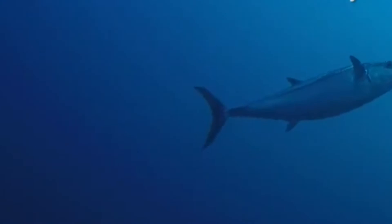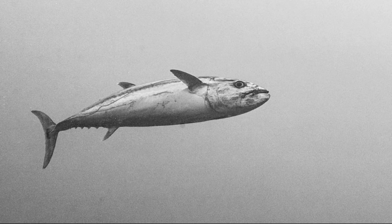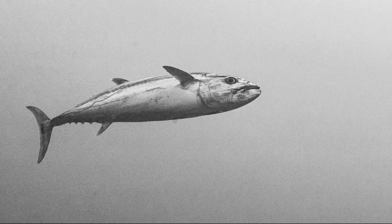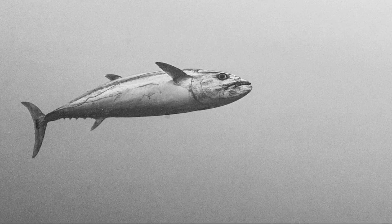Dogtooth tuna spawn throughout the year. Adults reach a maximum length of 8.1 feet while their length at maturity is around 2.1 feet. Smaller dogtooth tuna are more commonly found near shallow reef areas, while larger dogtooth tuna occupy reef drop-off areas, seamounts, and steep underwater walls.